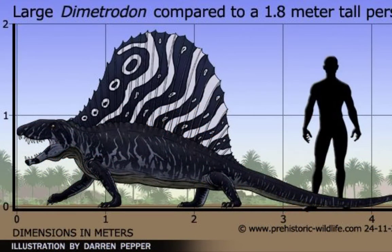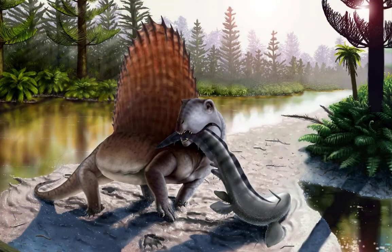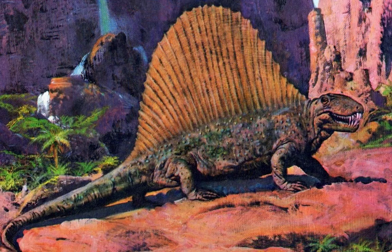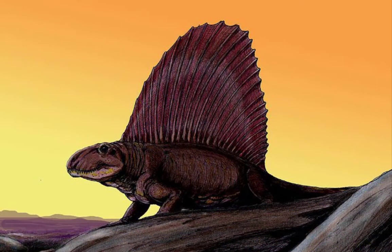Dimetrodon grew to 3 meters long and was a fierce predator with a large mouth lined with sharp teeth. One of the strangest features of Dimetrodon was its tall back sail, probably made of skin and muscle.